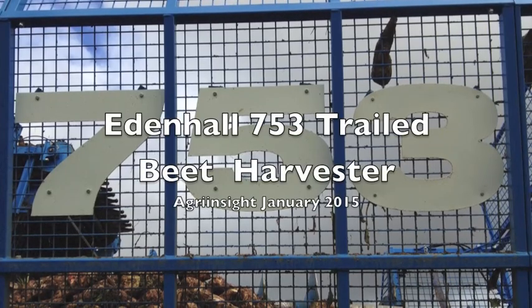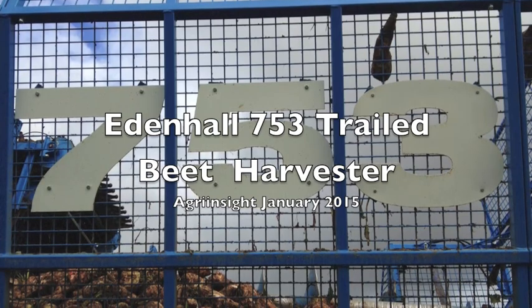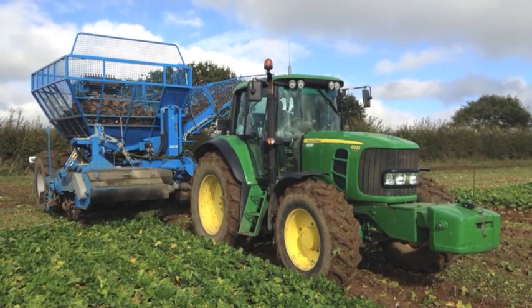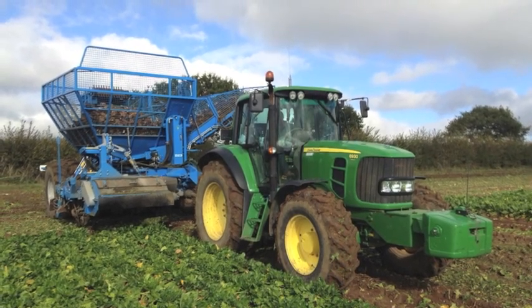Welcome to another edition of Agri Insight. You would be forgiven for thinking that all sugar beet is now harvested by six-row self-propelled machines. This is not necessarily the case, as proved by Norfolk contractor SC and GM Savory's purchase of a brand new trailed Eden Hall 753.